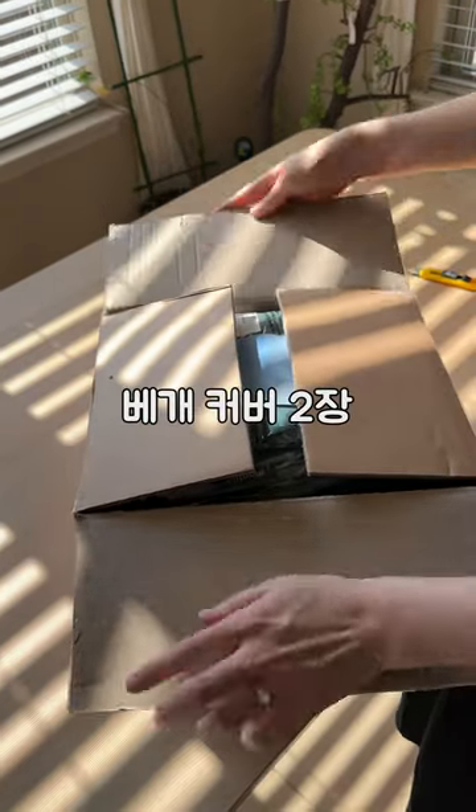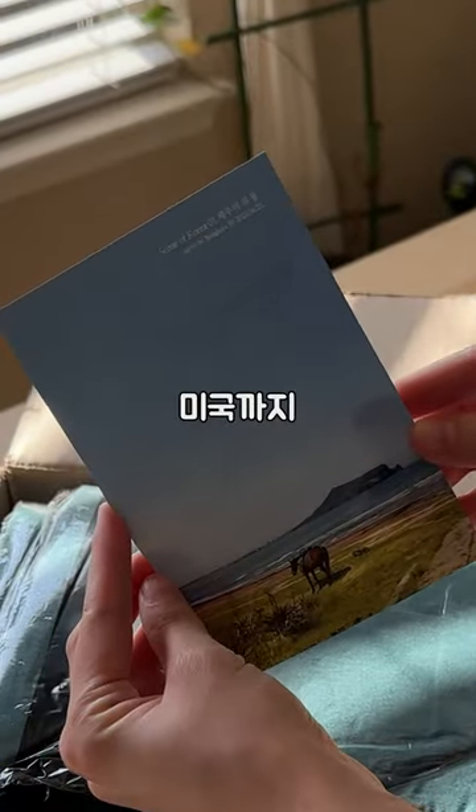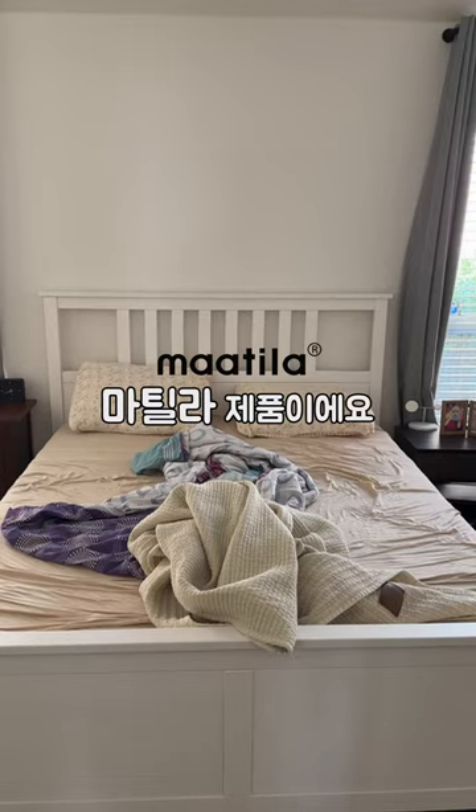Can you believe there are two pillowcases and a whole blanket in this tiny box? And it only took three days to arrive from Korea, so the shipping was handled by Brinko. But the set we received is from a company called Matila.